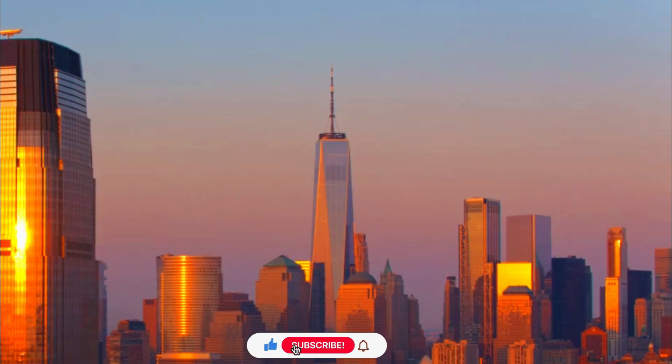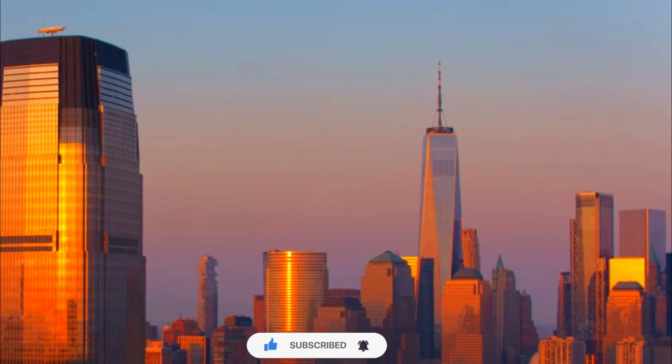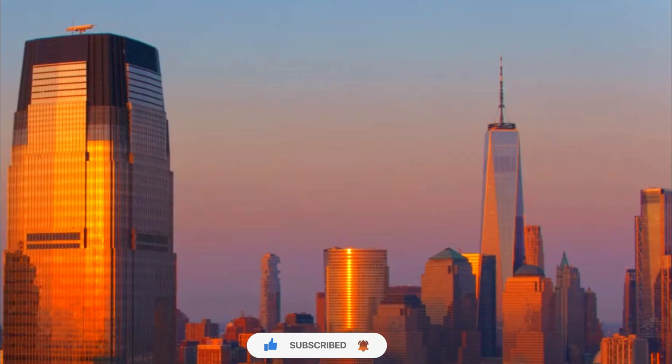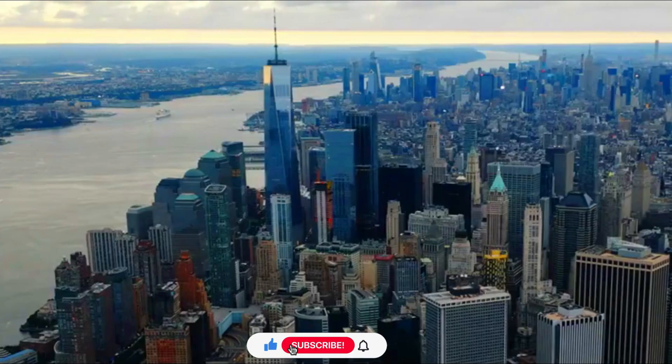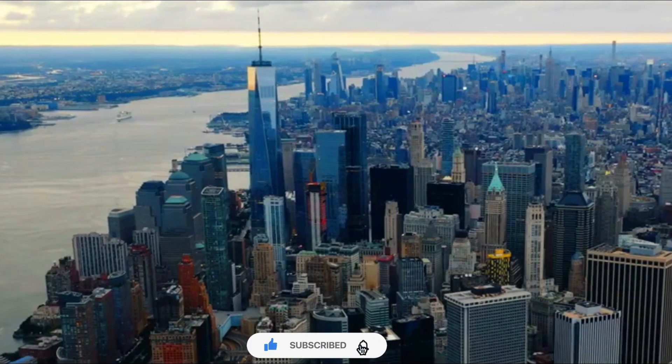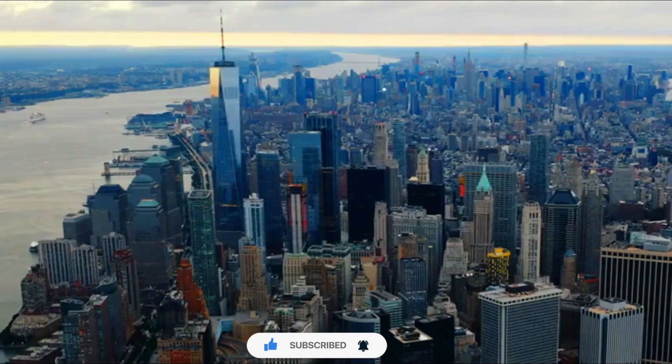Architectural Design. The building's design is attributed to Skidmore, Owings & Merrill, an architectural firm, with David Childs serving as the lead architect. It features a sleek and modern design with a tapered form and a glass curtain wall facade.